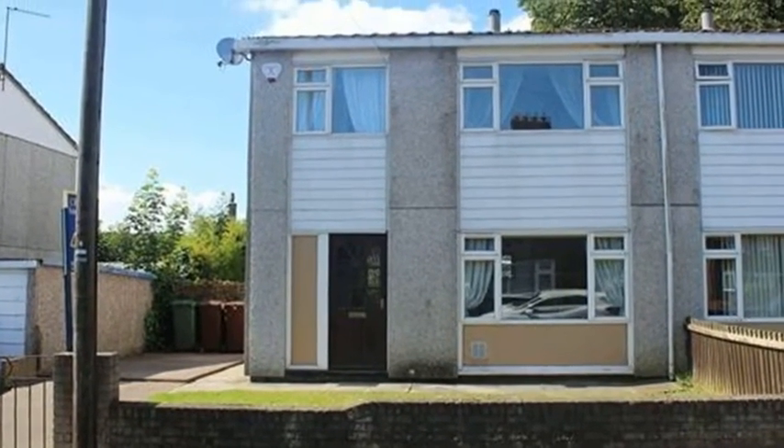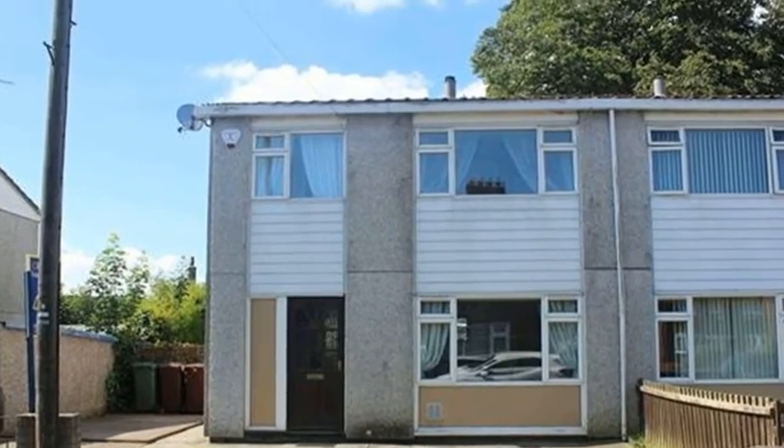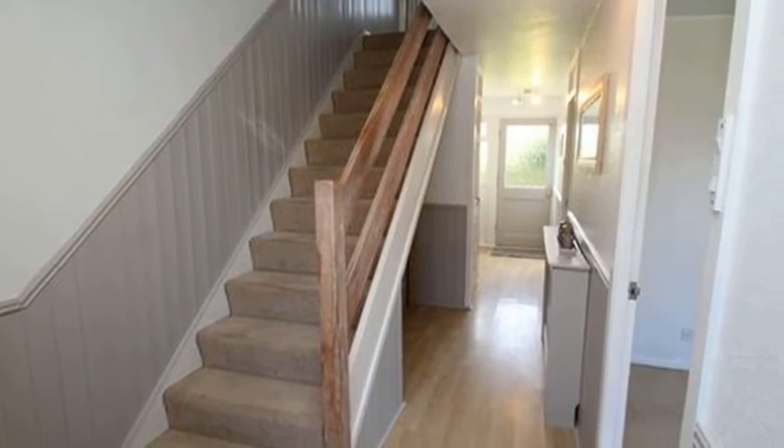This three-bedroom semi-detached house is situated in Pontefract, close to local amenities and bus and rail routes. Internally, the entrance hallway runs the full length of the property and opens at the rear to form a utility area.